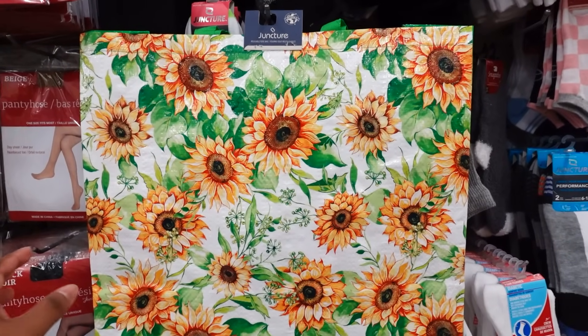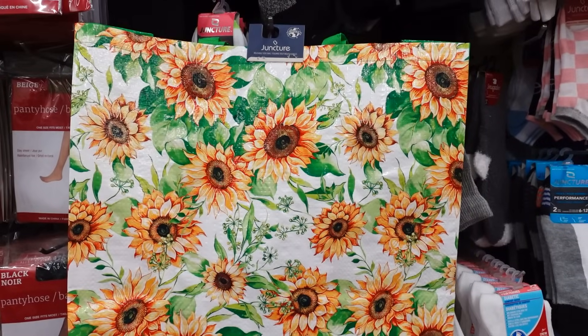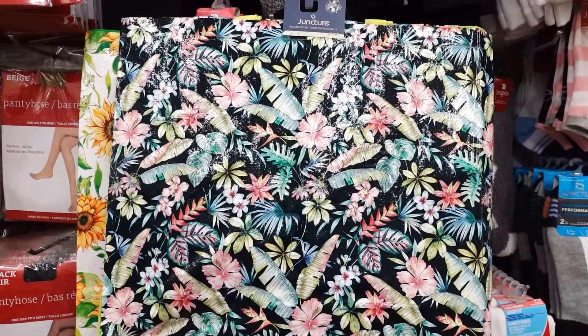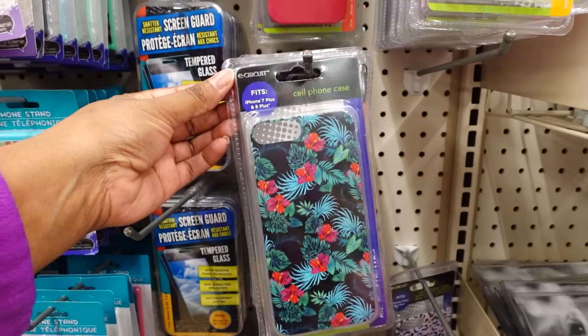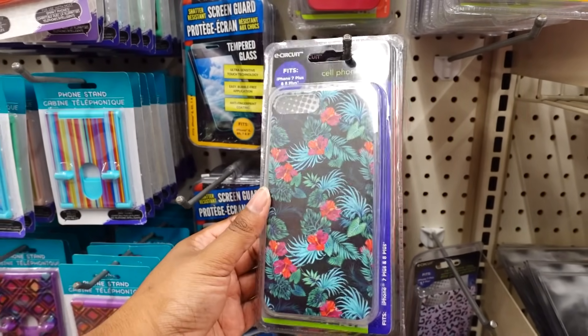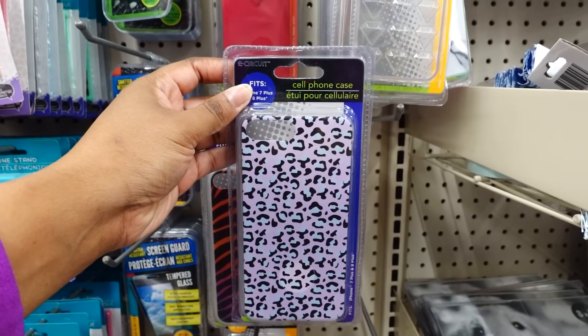This is a new reusable tote bag with sunflowers — it's plastic, this won't tear. I like it. They also have this floral print too — this is real nice. This is new this week: this iPhone 7 Plus and 8 Plus case. I like this — they have the zebra and they have the leopard.